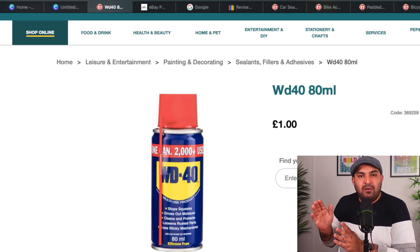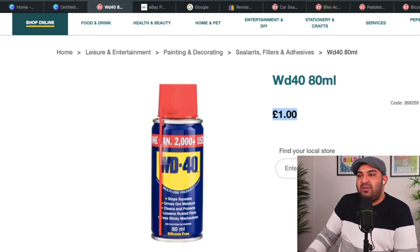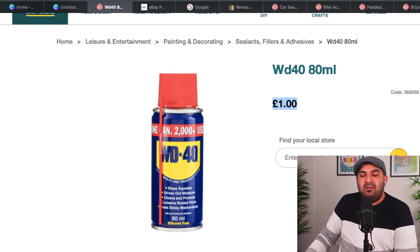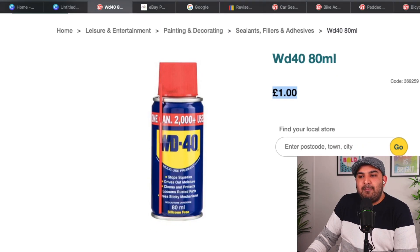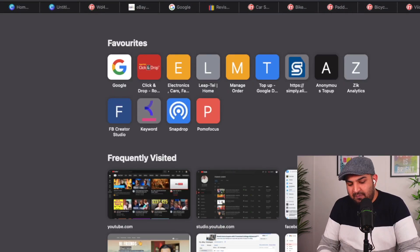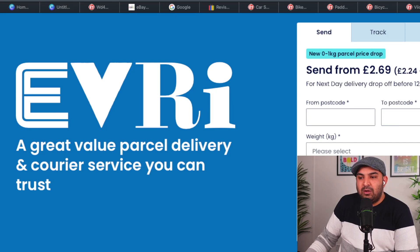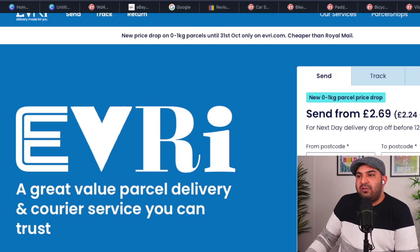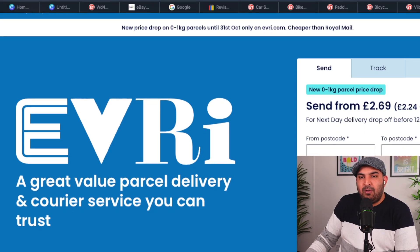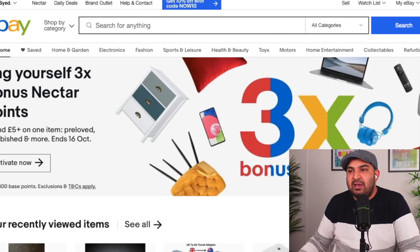First, decide what price you're going to sell at. The item is £1, and I recommend combining three of them together — so it costs you £3 to buy. If you ship with Evri (Hermes), you won't have any problem with aerosols and pressurized cans, since Royal Mail doesn't accept them. A lot of people sell it on eBay with no problem. Shipping is going to cost around £2.69, but we won't use that exact figure because we need to account for packing as well.